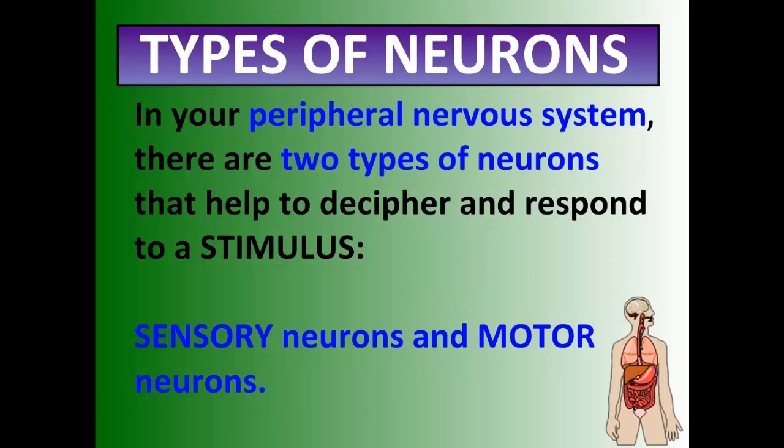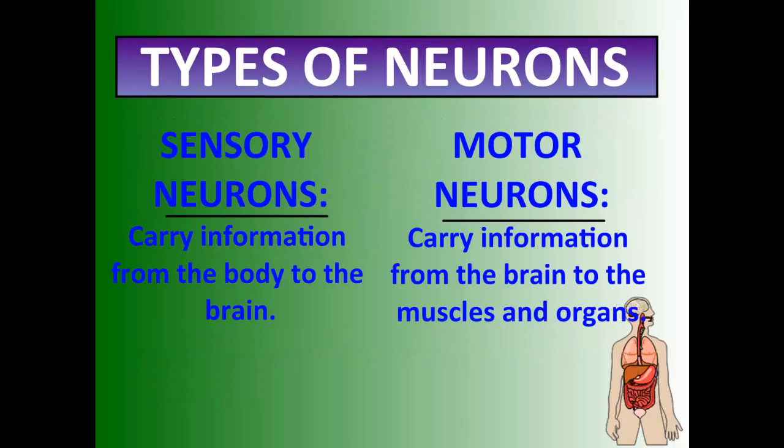Within your peripheral nervous system there are two types of neurons: sensory neurons and motor neurons. A sensory neuron carries information from the body to the brain — it senses what's going on. Motor neurons carry information from the brain to the muscles and to the organs — they create a response.